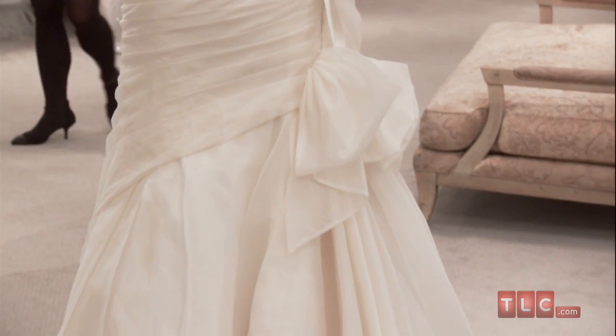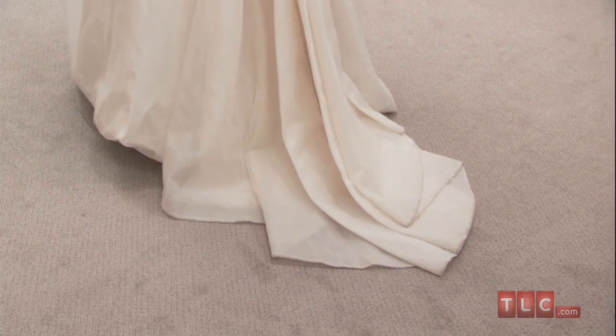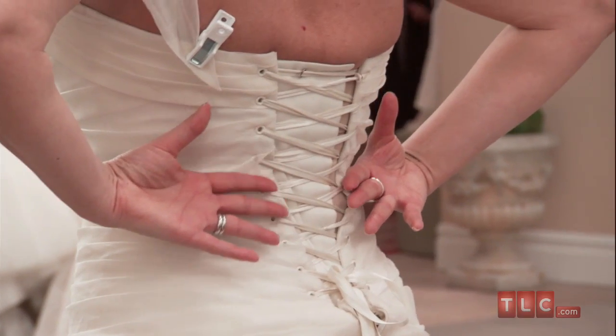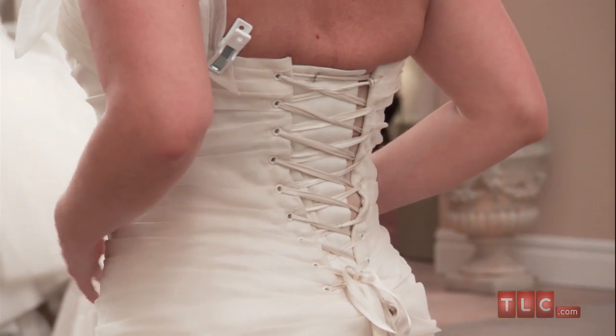In the back of the dress, an oversized bow is placed just above the chapel train. The dress is secured with a corset, which allows the bride's waist and bust to be cinched in tightly. In the back, the dress has a straight line where the corset begins.